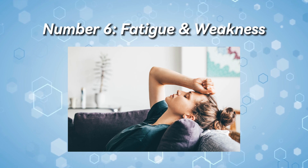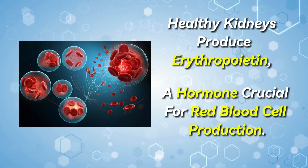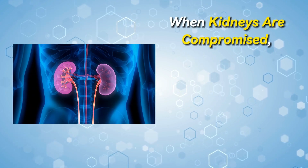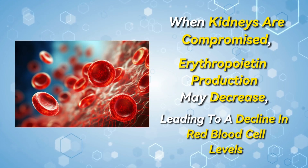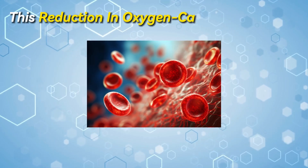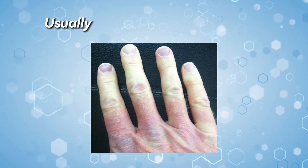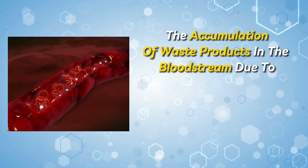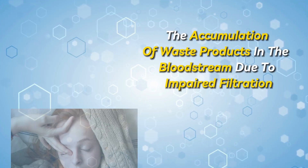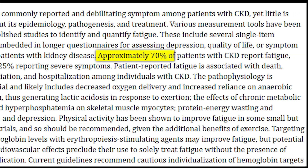Number 6: Fatigue and weakness. Healthy kidneys produce erythropoietin, a hormone crucial for red blood cell production. When kidneys are compromised, erythropoietin production may decrease, leading to a decline in red blood cell levels. This reduction in oxygen-carrying capacity can result in fatigue and weakness, usually accompanied by pale skin. Additionally, the accumulation of waste products in the bloodstream due to impaired filtration can contribute to overall feelings of lethargy. According to a recent study, fatigue is reported by 70% of patients with chronic kidney disease.